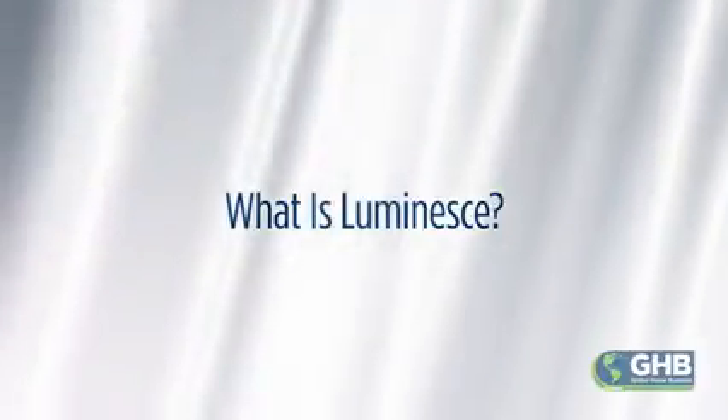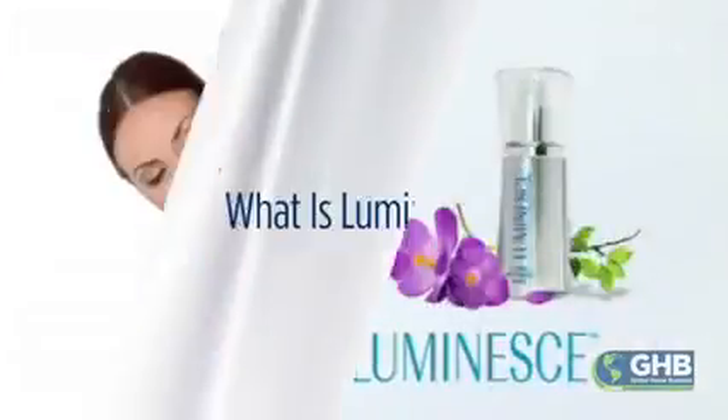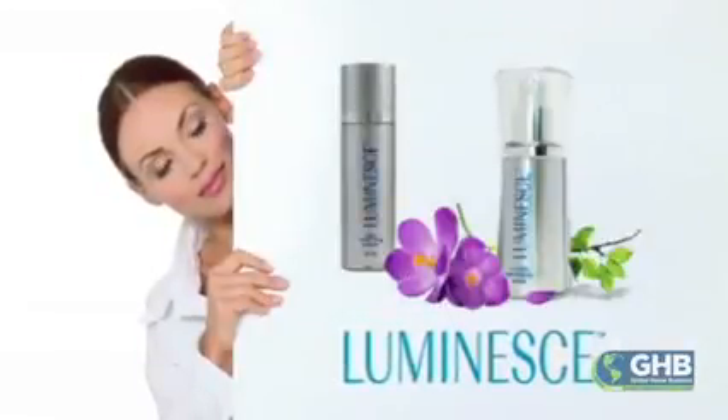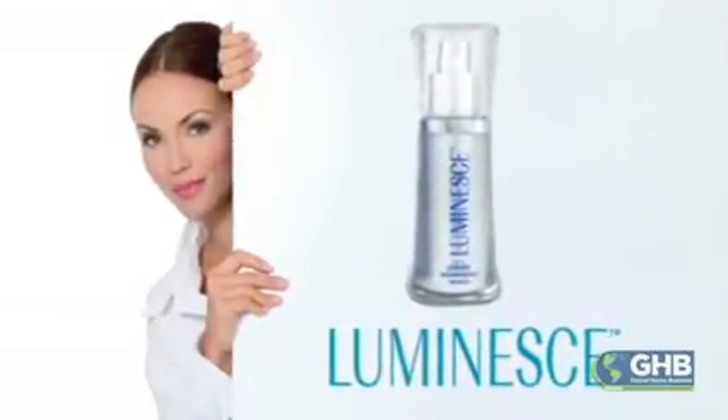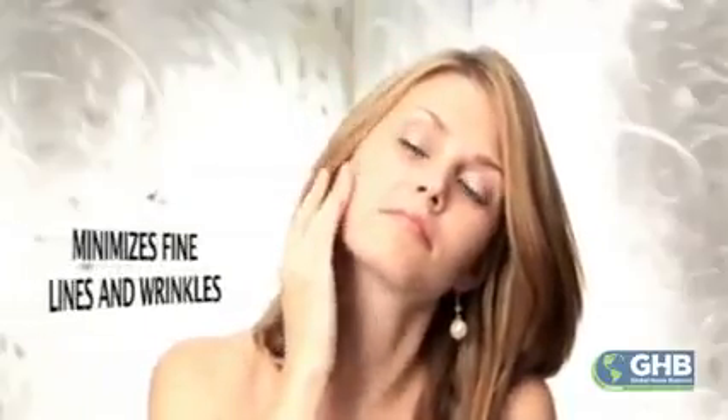So what is Luminesce? The Luminesce collection offers state-of-the-art skincare development, including the flagship product Cellular Rejuvenation Serum. Created with breakthrough adult stem cell technology, this serum works quickly to recapture the youthful appearance by minimizing fine lines and wrinkles while smoothing and firming the skin.